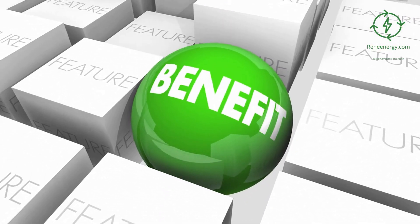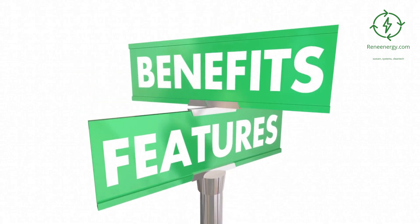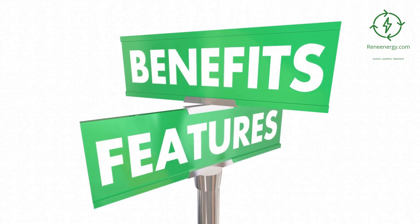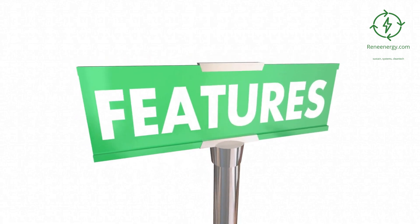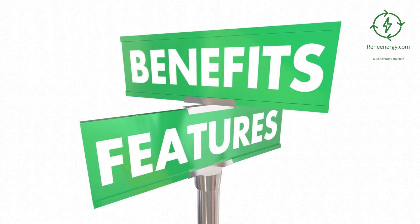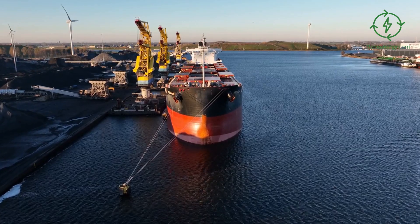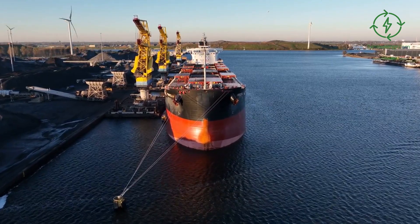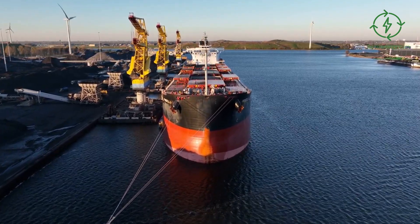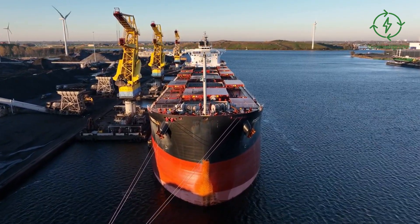Benefits of introducing green hydrogen into grid and energy systems. By introducing green hydrogen into our grid systems, we can expect not only lower carbon emissions but also improved grid stability due to its ability to store surplus electricity generated from renewables during periods when demand is low, and discharge this stored electricity when demand increases again, thus providing an alternative route for balancing out fluctuations between supply and demand in our grids. Furthermore, shifting towards using green hydrogen instead of conventional fossil fuels provides increased system efficiency since no conversion losses occur during these processes compared with other forms of energy storage and conversion like batteries.